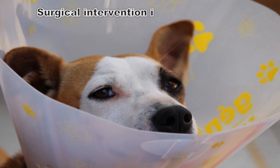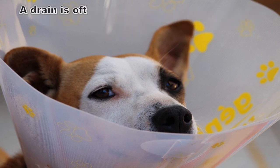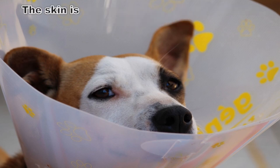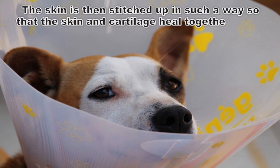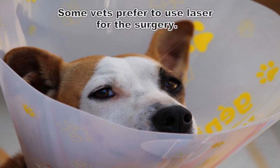Surgical intervention is another option. In this case, an incision or multiple incisions are made on the bottom of the flap and the pocket is emptied. A drain is often placed to prevent further fluid from accumulating. The skin is then stitched up in such a way so that the skin and cartilage heal together again, leaving no dead space — this prevents it from filling up again. Some vets prefer to use laser for the surgery.